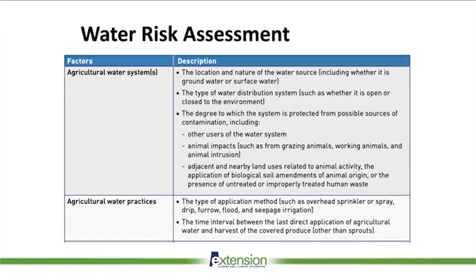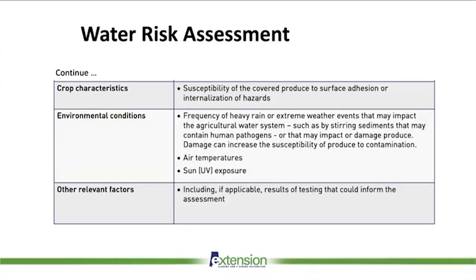You also have to assess agricultural water practices: what kind of irrigation method you're using — overhead, drip, or any other system. Drip irrigation is safer than overhead, depending on the crop. The time interval between the last water application and harvest must be reported — the closer to harvest, the higher the risk. Crop characteristics also matter — susceptible crops to surface adhesion or internalization, like leafy greens, are more susceptible to contamination, so you have to report if you're growing those higher-risk crops.